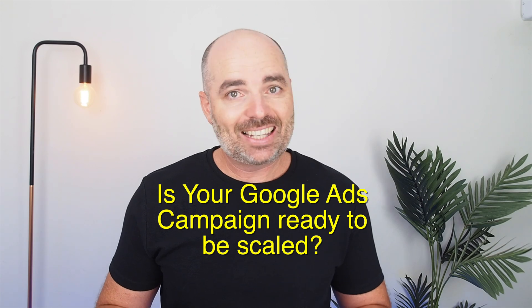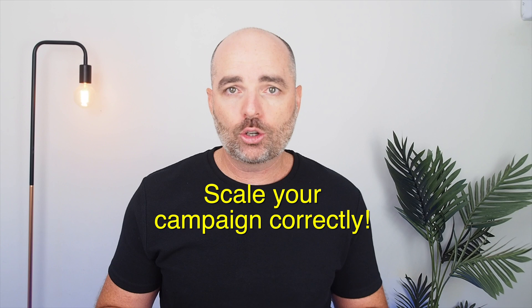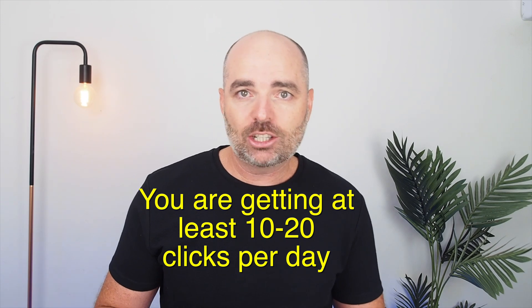Firstly, your Google Ads account is actually ready to be scaled. And secondly, you want to make sure that you scale your Google Ads account in the correct way. I want to make one thing very clear: as long as your daily budget is 10 times more than the average CPC so that your account is getting between 10 to 20 clicks per day, increasing your Google Ads budget will not increase the performance of your conversion rates or your cost per conversions.